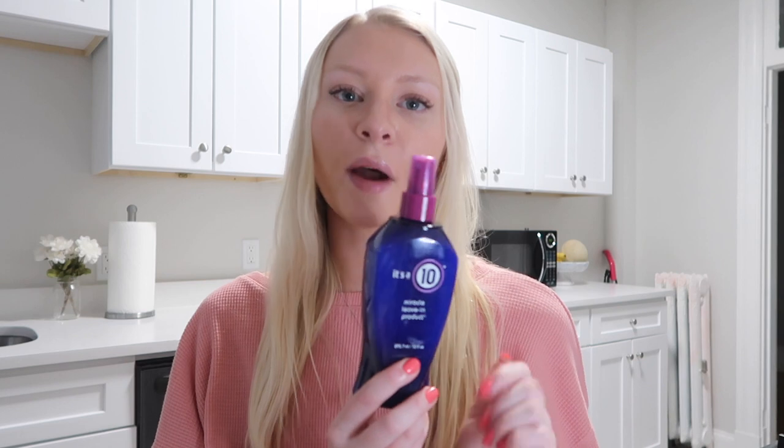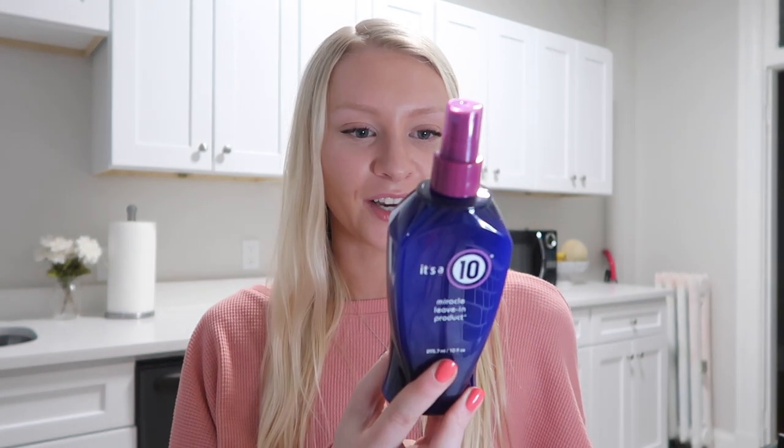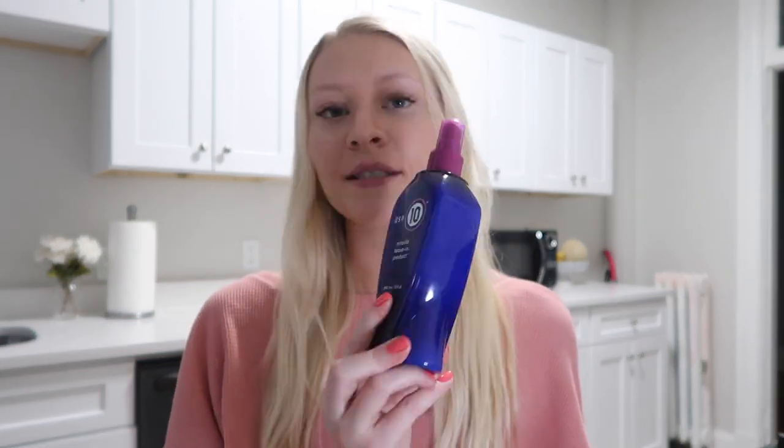This detangles your hair like no other. I know there are different versions — there's a keratin one they make — but this one is by far my favorite. It also protects from heat, which I've been using a lot since being in quarantine. I've just been curling my hair and stuff. It has a lot of other awesome properties so I totally recommend it.